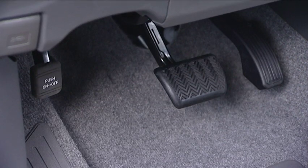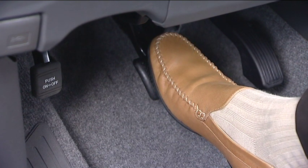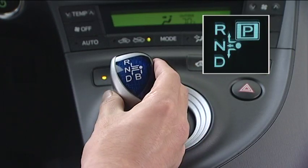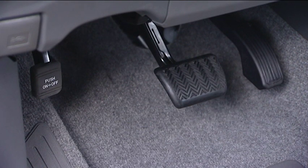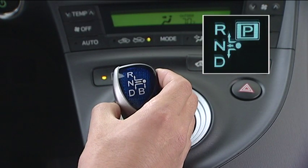When changing from P to other shift positions, firmly depress the brake pedal. Then operate the shift lever and after checking the shift position, release the brake pedal gradually. If the shift lever is operated without depressing the brake pedal, an interior alarm will sound as the shift position cannot be changed.